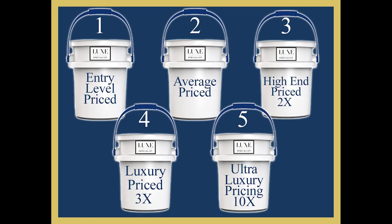To review, there are four primary price points in most markets and a fifth in some markets. Bucket number one is what we call starter or entry level. Bucket number two is the average price point — every market has one. Bucket number three is what we define as a high-end home, which is two times the average sale price. Bucket number four is what we define as a luxury home — three times your average sale price. And bucket number five only occurs in maybe 10 to 20% of markets, and that's what we define as an ultra luxury home — priced at 10 times the average sale price.